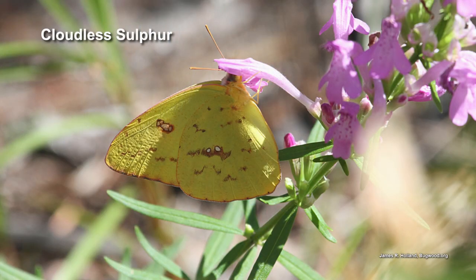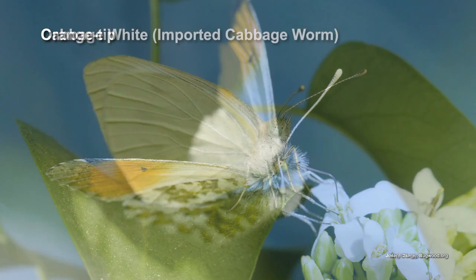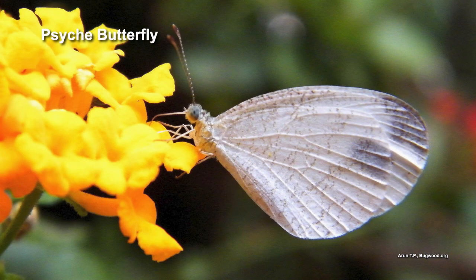The second group is the whites and the sulfurs — the white, yellow, and orange butterflies of medium size. If you've grown broccoli or cauliflower, you've probably seen the cabbage whites. Many of these also go to different types of legumes, so if you want to attract them, look at planting legumes.